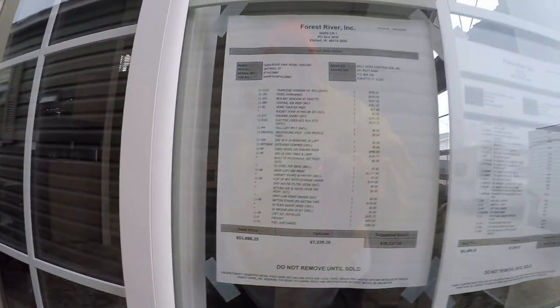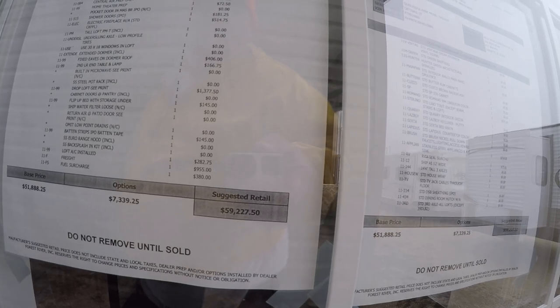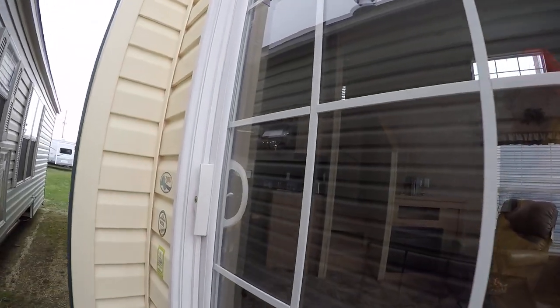Heading inside, I'll show you the MSRP — just shy of $60,000, at $59,227 and some change.